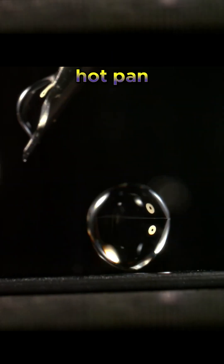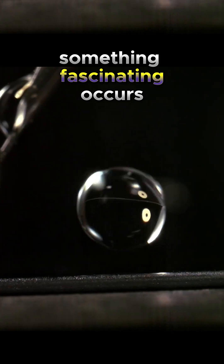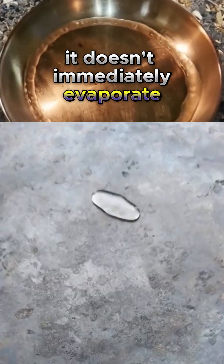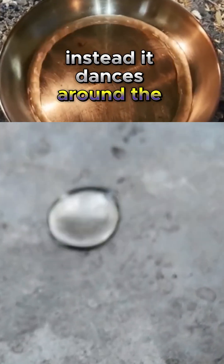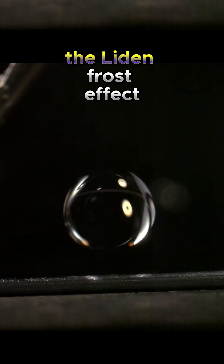What happens if water hits a hot pan? When water hits a very hot pan, something fascinating occurs — it doesn't immediately evaporate. Instead, it dances around the surface for a few moments before disappearing. This phenomenon is known as the Leidenfrost effect.